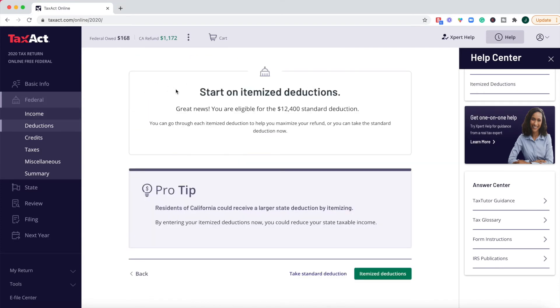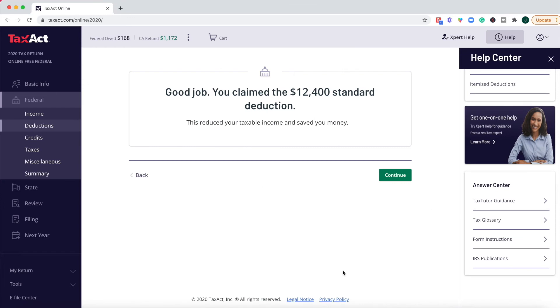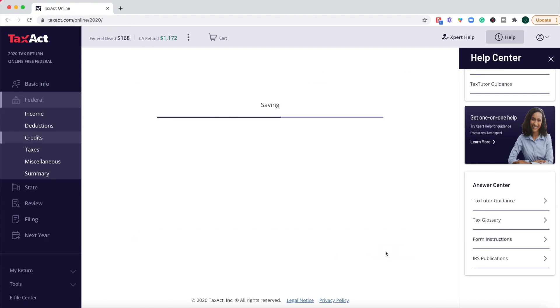Once we get to the deductions page, it's a little confusing because it says to start on itemized deductions but also says you are eligible for the standard deduction. I don't like how TaxAct is making me figure out which is the right choice — if you are new to filing your taxes, you'd probably want that recommended by your software, especially if you're paying for it. We're going to take the standard deduction. I do like how they have purple pro tip boxes that call out exactly what to look at. For the stimulus payment, the IRS calls it the recovery rebate credit, and at least TaxAct is giving you the definition and letting you know exactly what this part means.